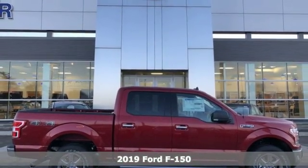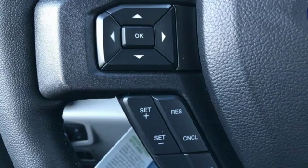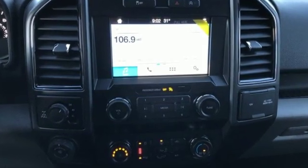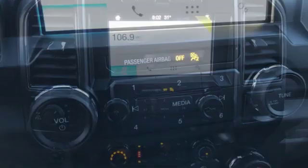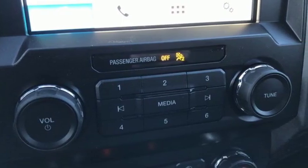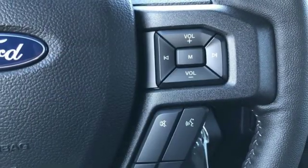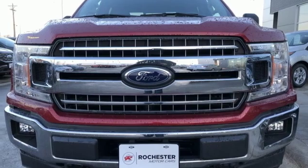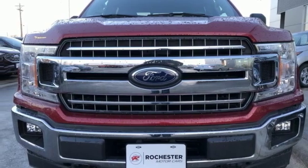Features include external memory control, power heated mirrors, front heated split bench seats, rear parking sensors, remote engine start, power adjustable pedals, twin-turbo V6 engine, active grille shutters, electronic shift on the fly, and automatic transmission. Stop in for a test drive and make it yours today.